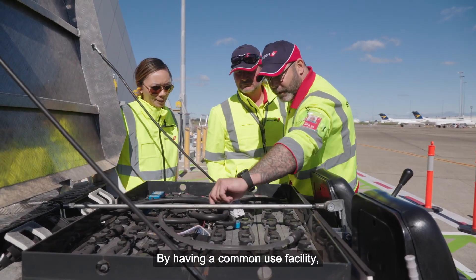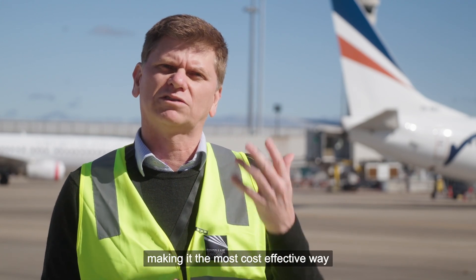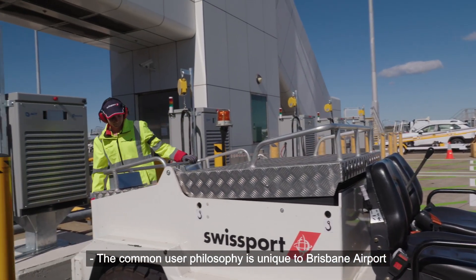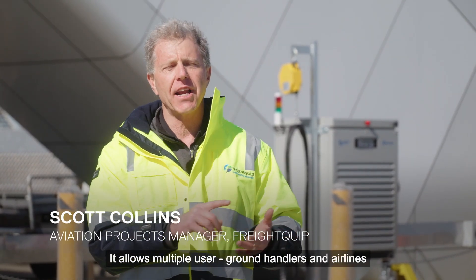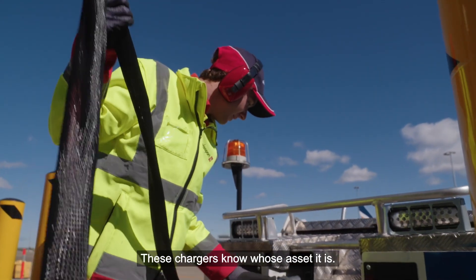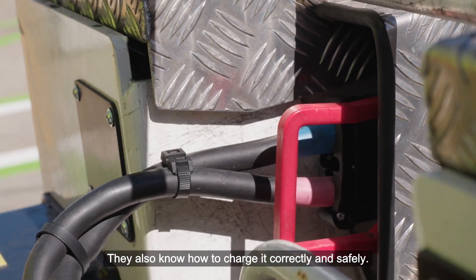By having a common use facility, we optimise the rollout of infrastructure on the airport, making it the most cost-effective way to deliver a solution. The common user philosophy is unique to Brisbane Airport — it allows multiple ground handlers and airlines to actually plug into these chargers. These chargers know whose asset it is, and they also know how to charge it correctly and safely.